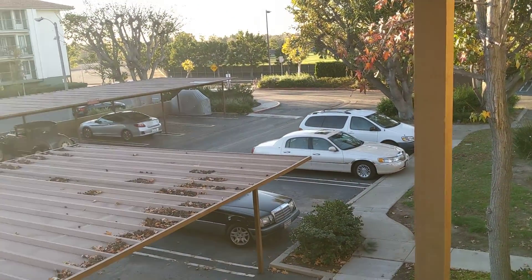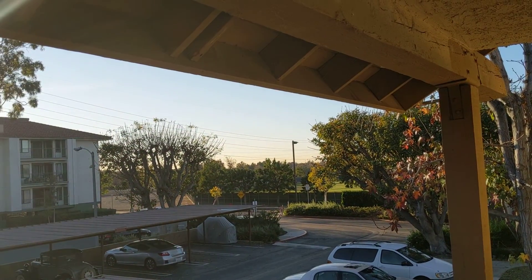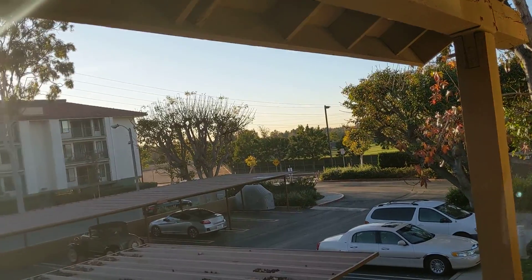We're in Orange Tree and this is 127 Tangello. Irvine Valley College is over there, so it's like Irvine Center Drive and Jeffrey.